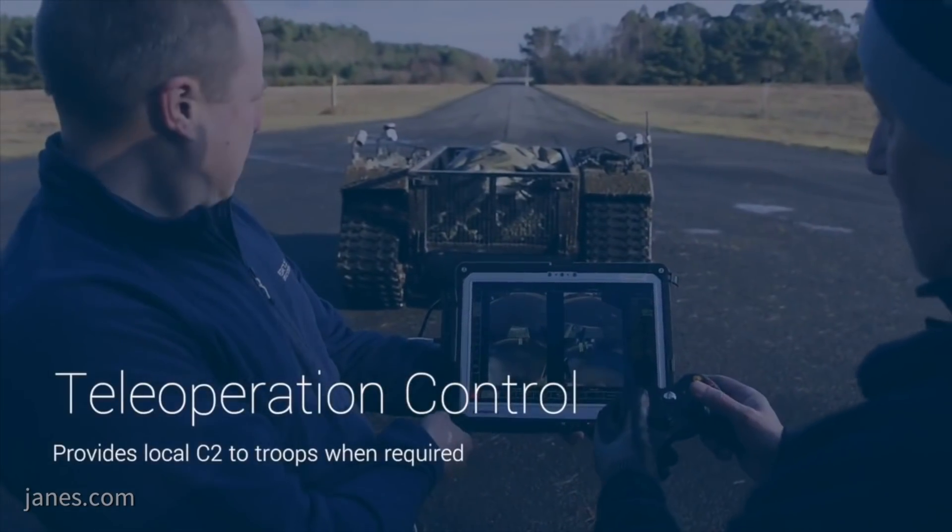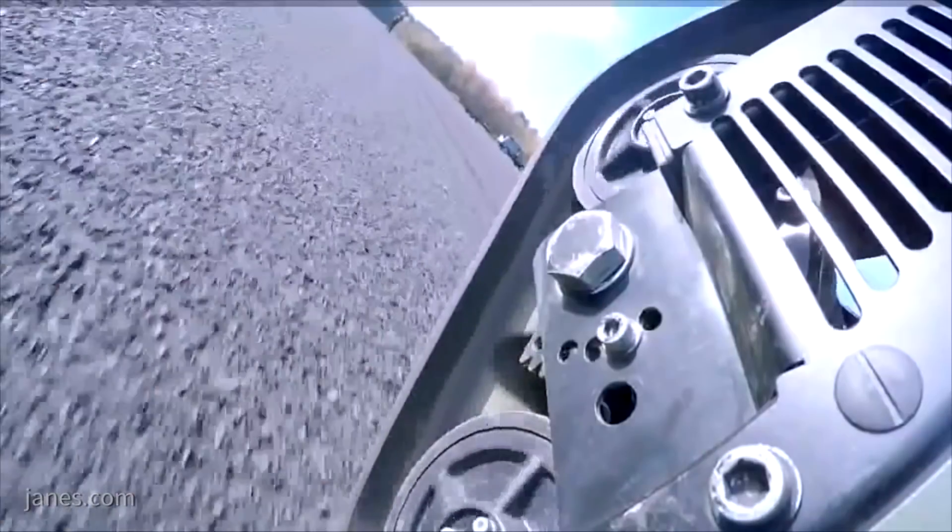The comms challenge in all of this is quite great, and what we're able to do is work with our partners IQ-HQ in Malvern. We've been developing some very exciting data link technology on behalf of DSTL and we'll be able to integrate that for a final demo when it happens next year.